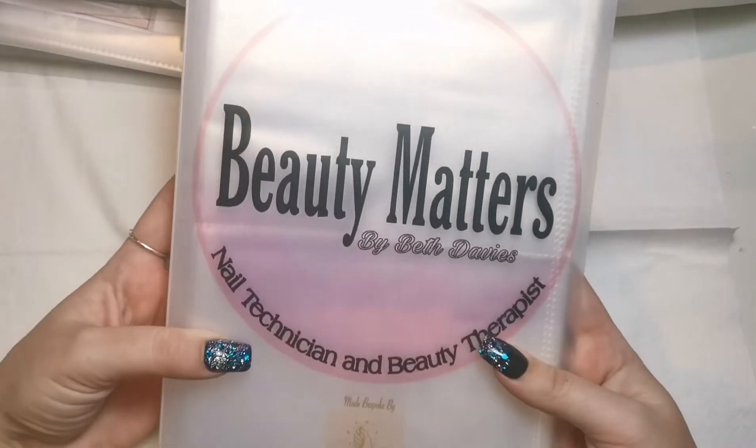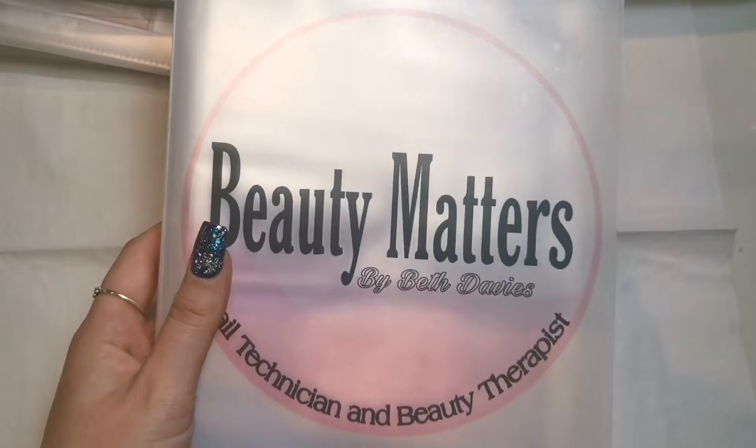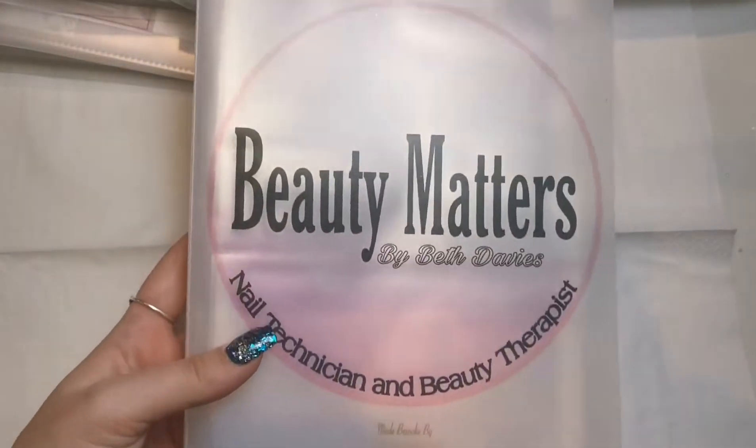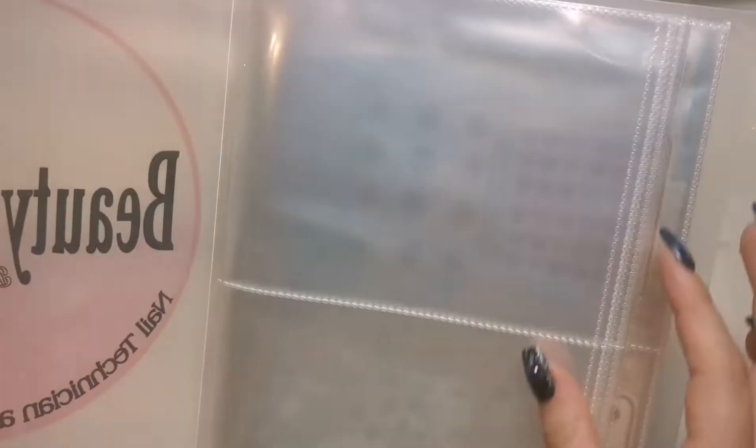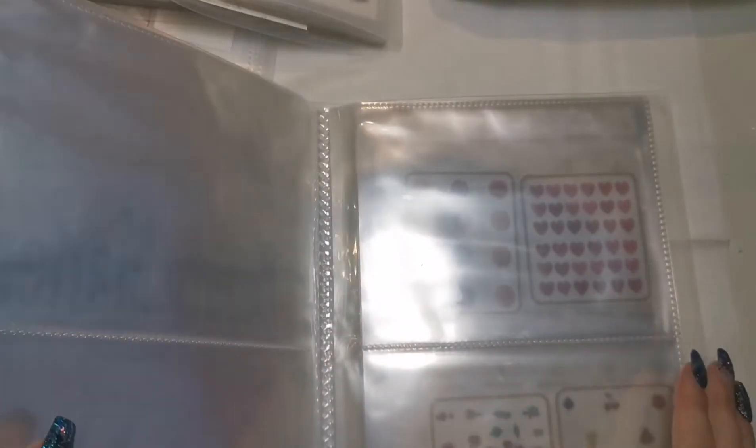That is obviously my logo, but because they're personalized you send your logo and they will make you this beautiful folder to keep your decals in with your own logo on it, which is just fantastic. And this is the size of the pouches - I'm actually going to fill mine while I'm with you in this video.